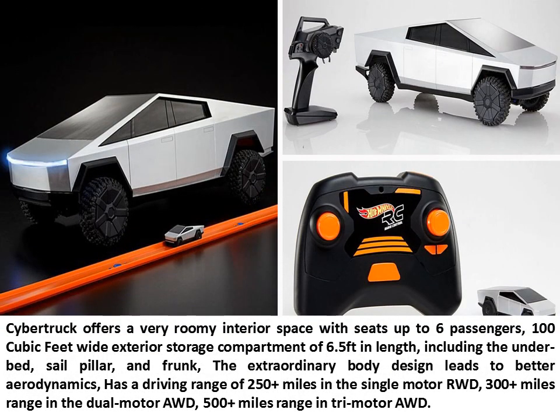Cybertruck offers a very roomy interior space with seats for up to 6 passengers, and a 100 cubic feet wide exterior storage compartment of 6.5 feet in length, including the underbed, sail pillar, and frunk. The extraordinary body design leads to better aerodynamics. It has a driving range of 250-plus miles in the single-motor RWD, 300-plus miles in the dual-motor AWD, and 500-plus miles in the tri-motor AWD.